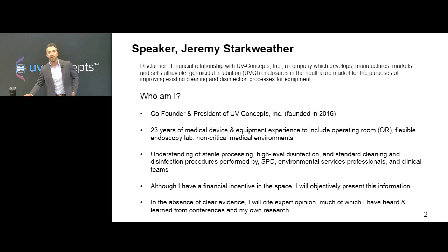Let's look at the objectives. I want you to be able to articulate the risk associated with surfaces of non-critical equipment and their potential as a vector of transmission. I'll be focused on the OR and perioperative environment. Then we'll describe some of the current cleaning and disinfecting methods, talk about emerging automated UV disinfection, and cover the basic principles of UV disinfection. Each one of these sections could be a 60-minute talk, but we're going to be pretty concise.